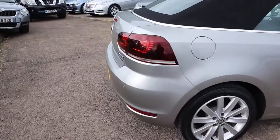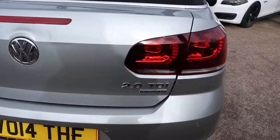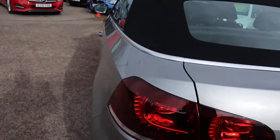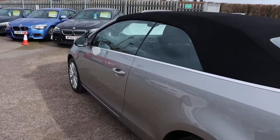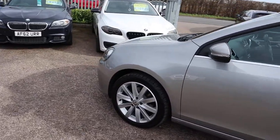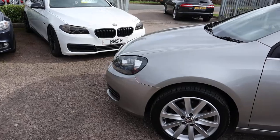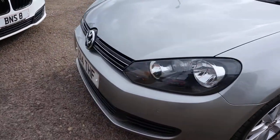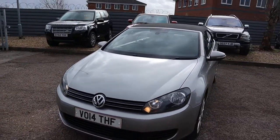So as you can see, this is the silver 2 litre diesel, it's a manual, just over 50,000 miles, which considering it's six years old is under average, which is always nice to see. Gorgeous alloy wheels, front and rear parking sensors, and obviously it's the convertible — we'll get to that in a few minutes time.